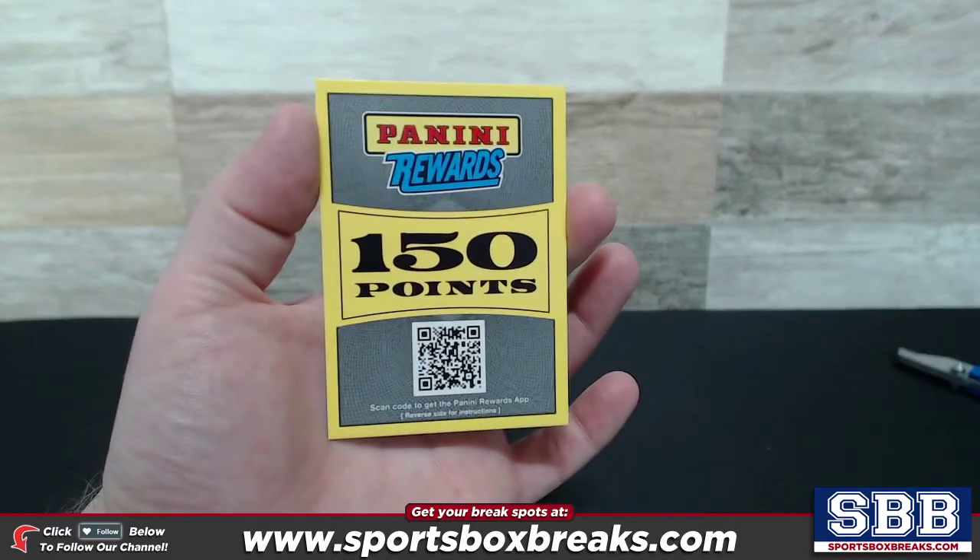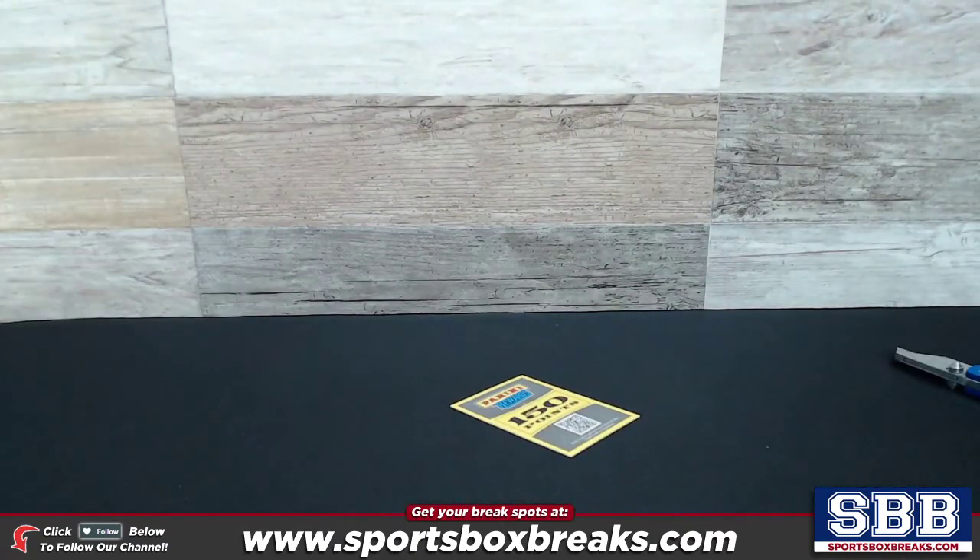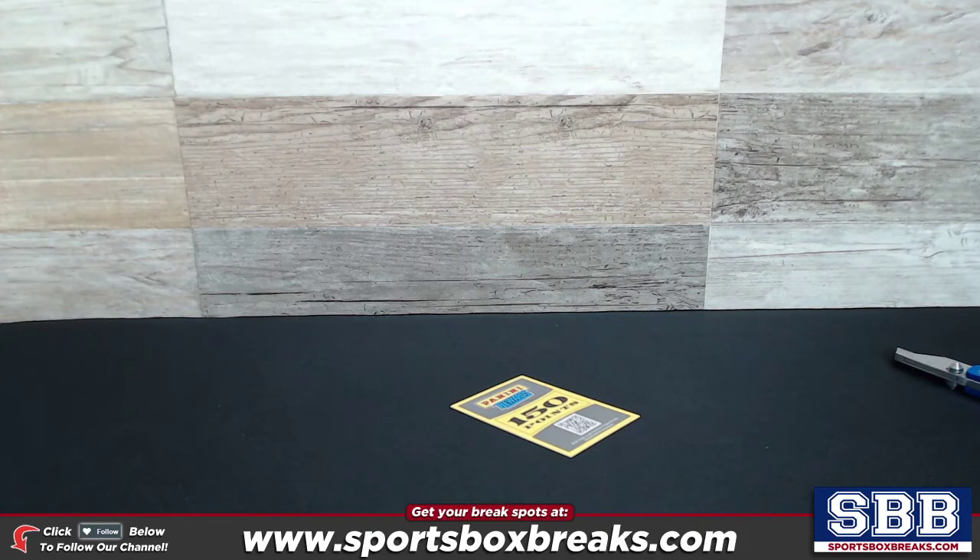Doing a random for this card right here. It's a 150 Panini Points Rewards card. This came up yesterday in our 2019 Panini Elite Extra Edition Baseball Break number three, that went off.